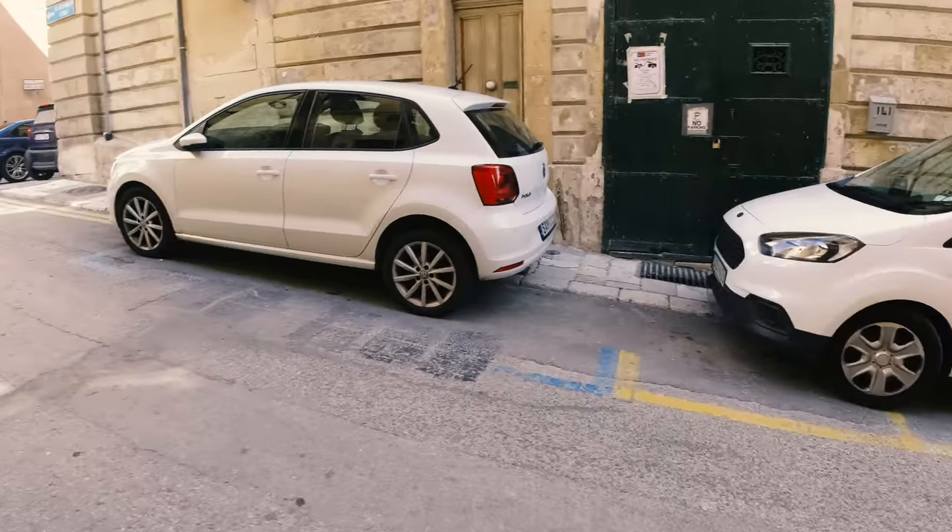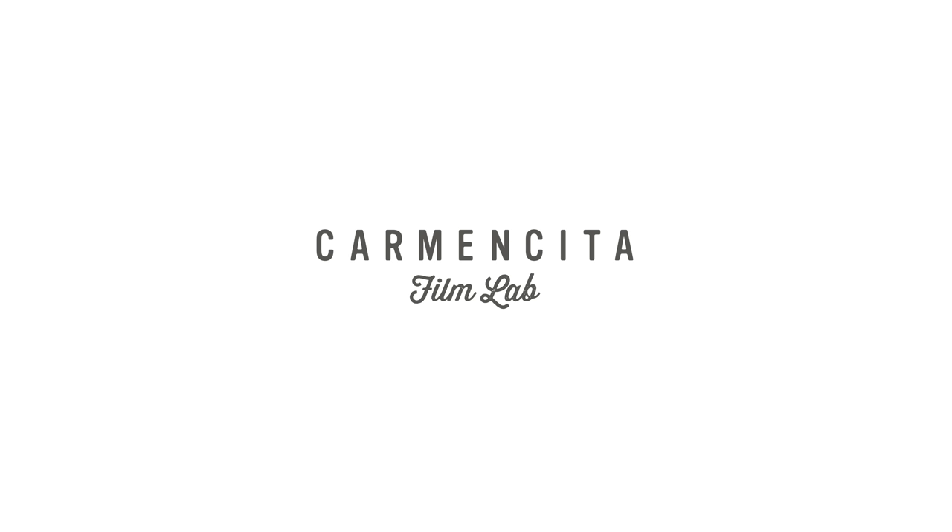I did this to be able to stop down the lens to f11 or f16 so I have a really wide depth of field. Without further ado — Malta, M6, Tri-X 400, let's go. Developing and scanning was kindly provided by Carmen Sita film lab; if you want to check them out, the link will be in the description box down below.